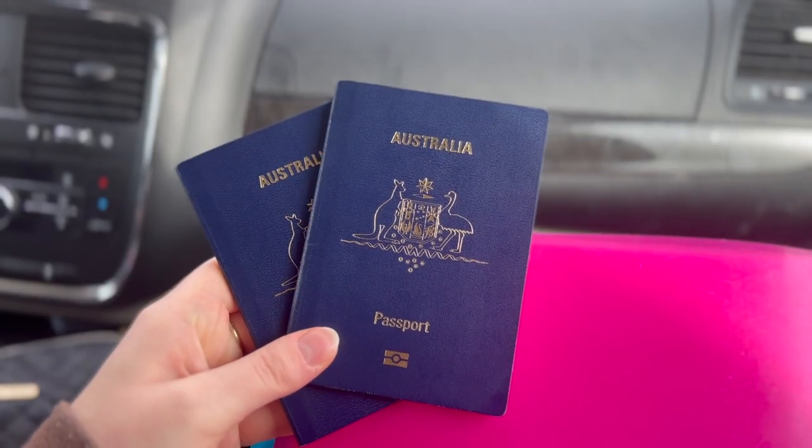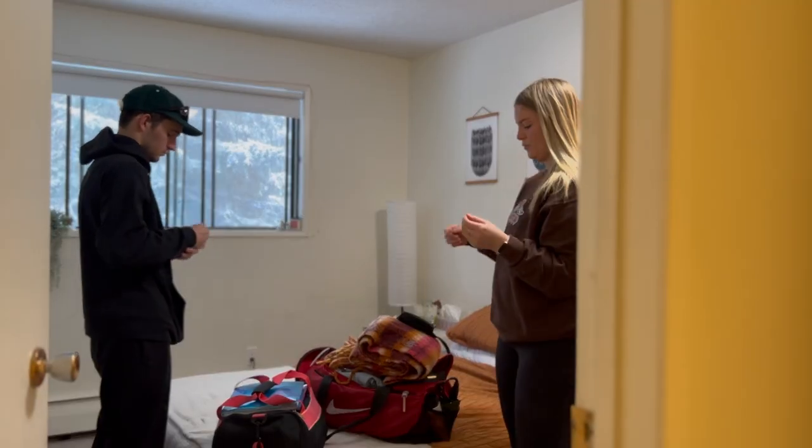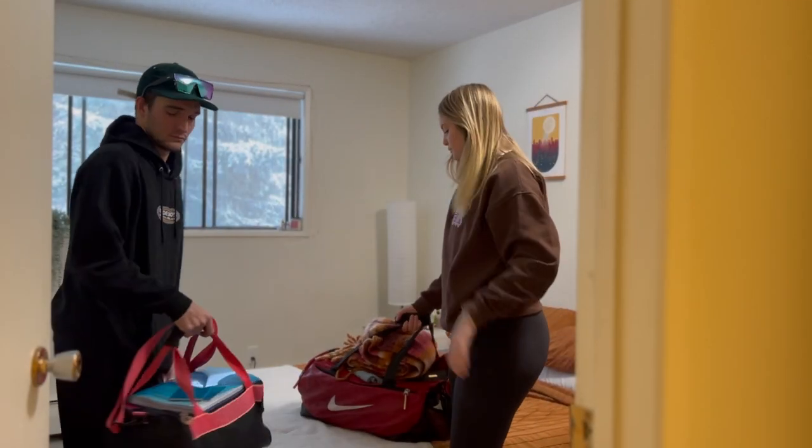After five months of waiting in Canada, not having a valid work permit, not being able to leave the country, it is finally time for me to go to the border and get a new visa.